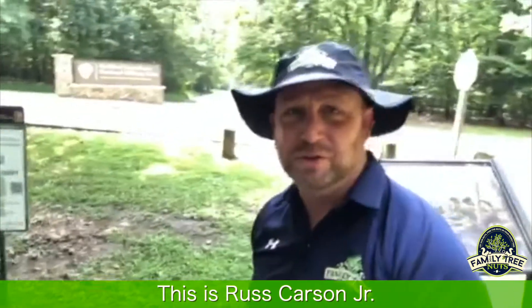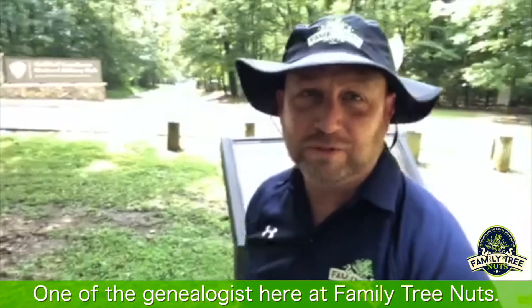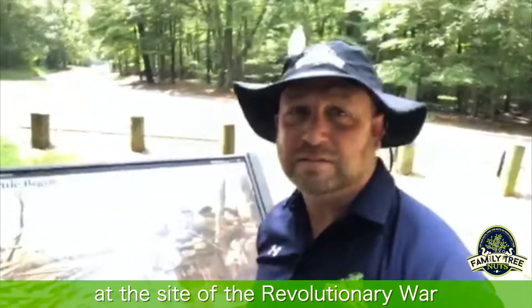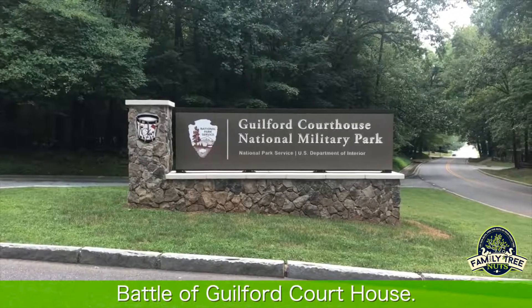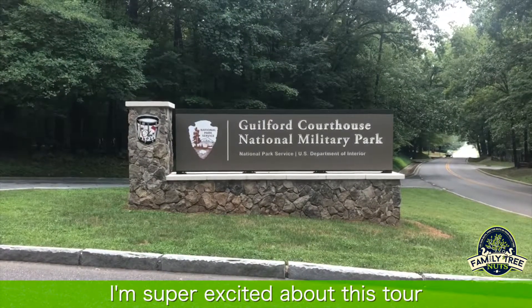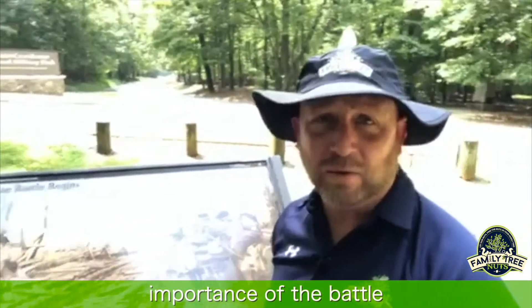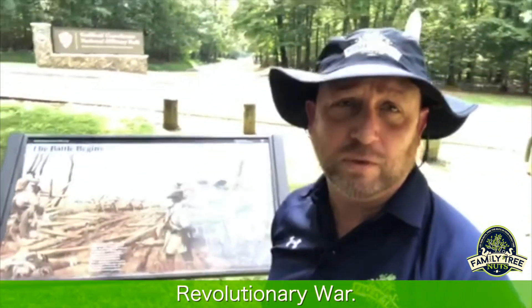Hey everybody, this is Russ Carson Jr., one of the genealogists here at Family Tree Nuts. I'm in Greensboro, North Carolina at the site of the Revolutionary War battle at Guilford Courthouse. I'm super excited about this tour that we're getting ready to take because of the importance of the battle and the southern campaign of the Revolutionary War.